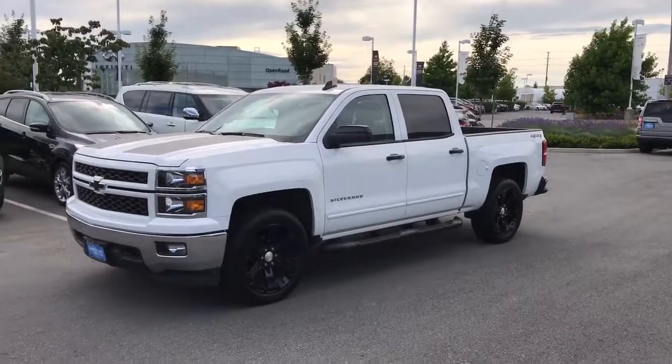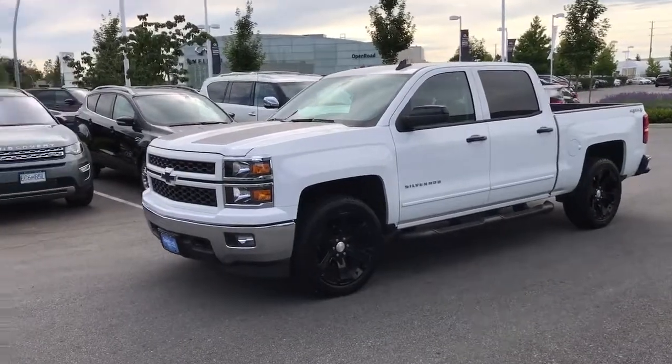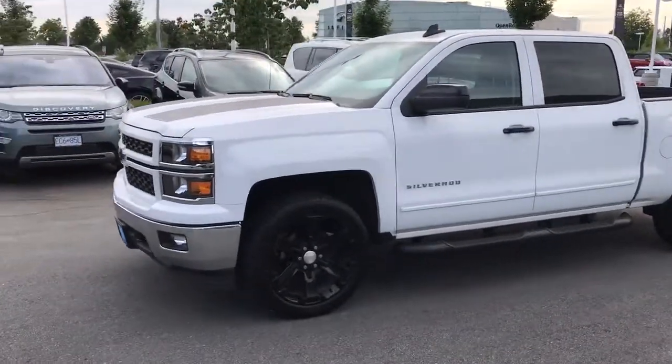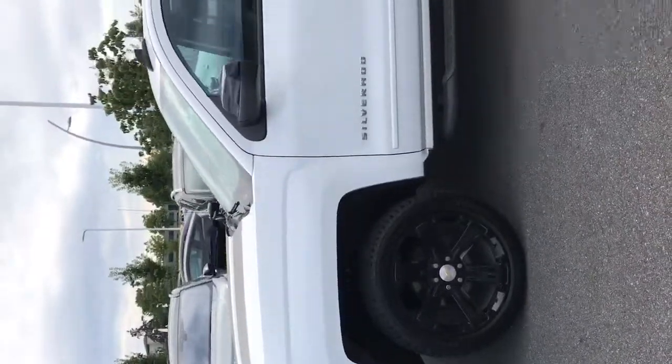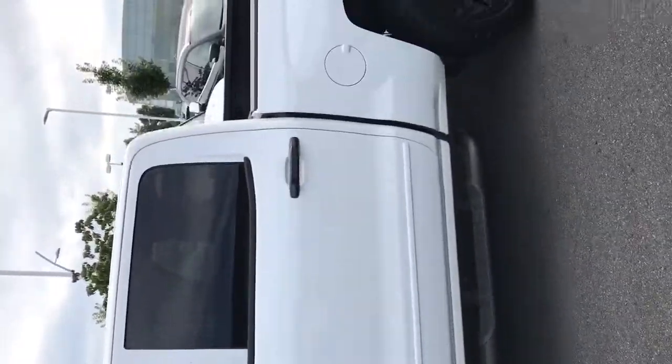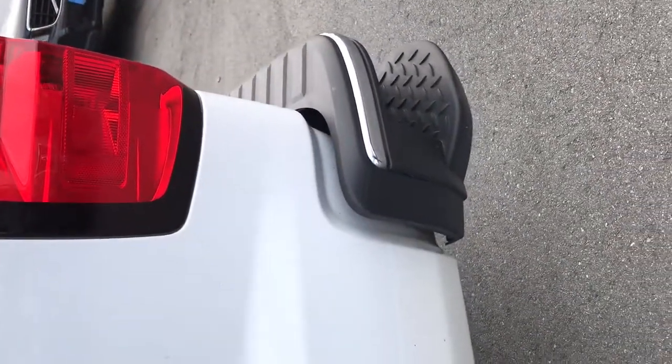Here is the 2015 Chevrolet Silverado 1500. As you can see, the previous owner took tremendous care of this truck. It has just under 30,000 kilometers on it.